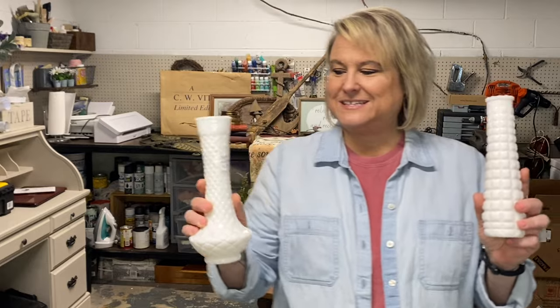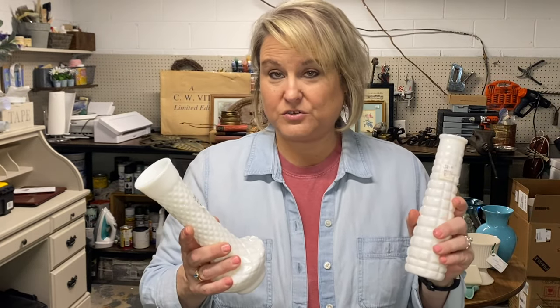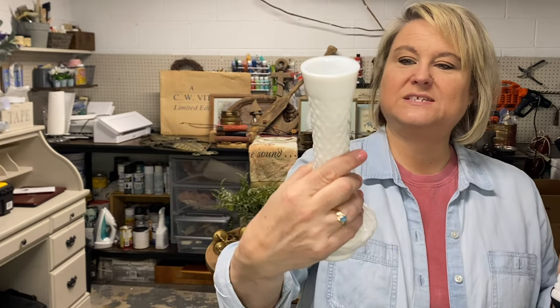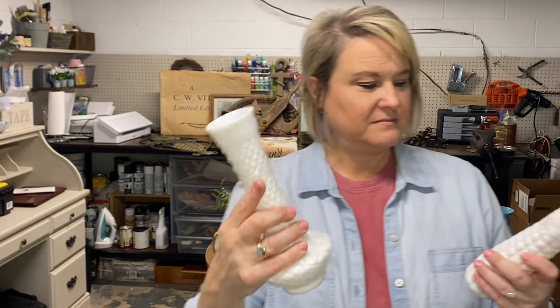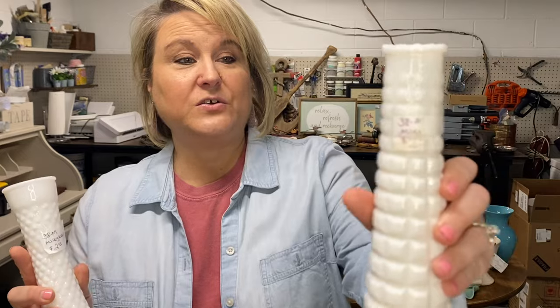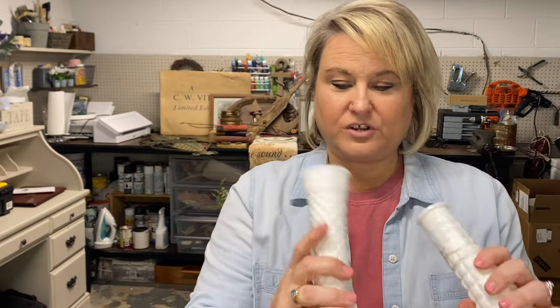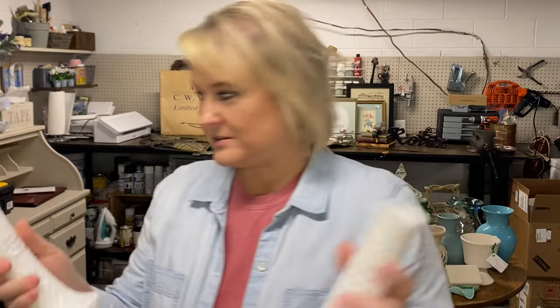Got some milk glass, and this came from a flea market that my mom and my daughter went to last weekend. This pretty little vase was $2 — I'll probably price it at $6, maybe $8. And this one is just a stem vase, also $2. I love both of these. Really like this one. Those will go straight to the booth. Mama's already even cleaned these up, so all I've got to do is take the price tags off.